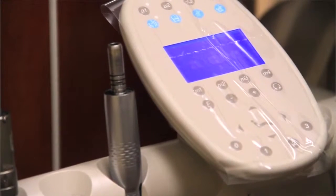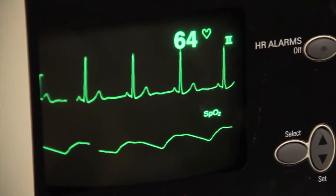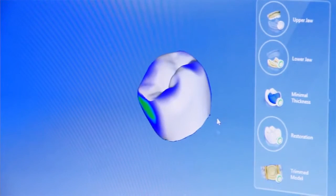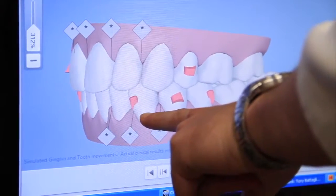We do cosmetic dentistry, root canals, CEREC one-hour crowns, root canal posts and crowns in an hour and a half, teeth in an hour, single tooth implants, and full mouth reconstructions in a week. We had a patient where we did full upper and full lower reconstruction — 24 crowns in a week.